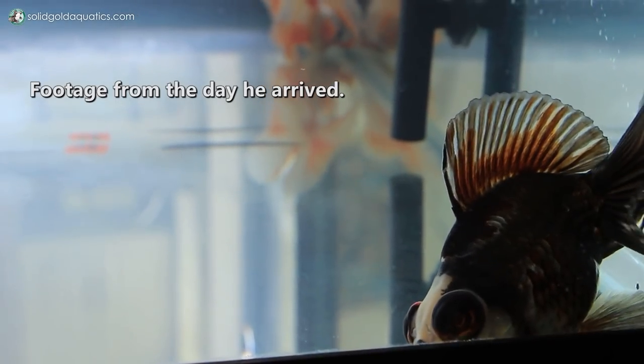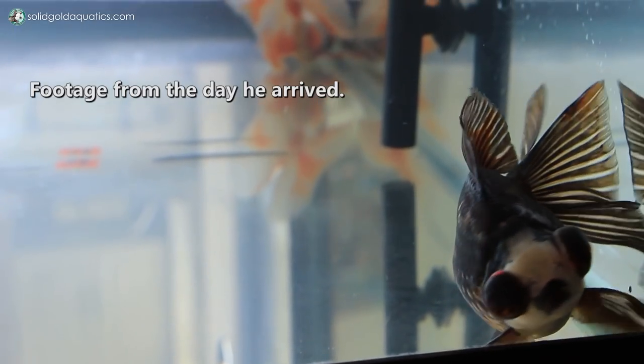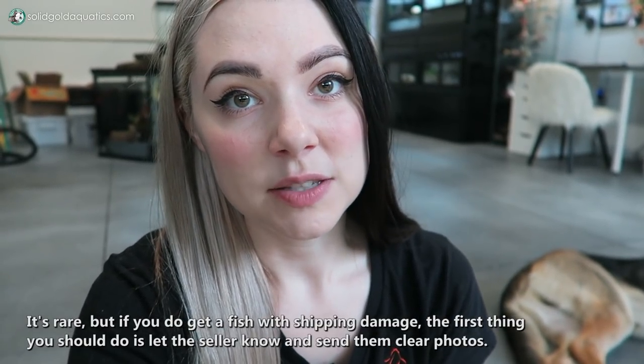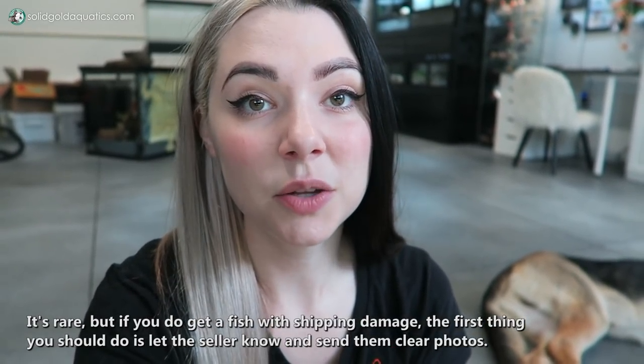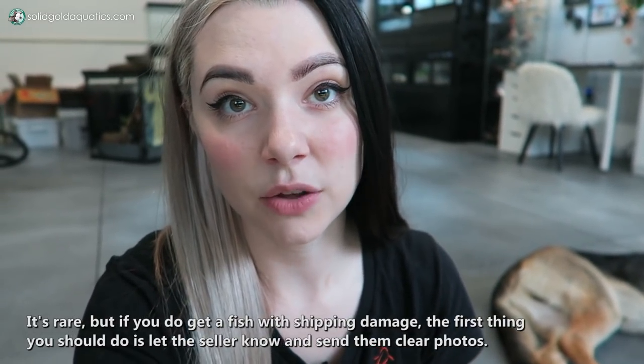Out of five fish shipped to me, only one sustained any injuries, so it's actually really rare that fish will be injured in shipping. But when it does happen, the dorsal fin break is probably one of the more common things you'll see. He also had a little bit of a tail fin break right in the middle of one of the lobes of his tail fins.